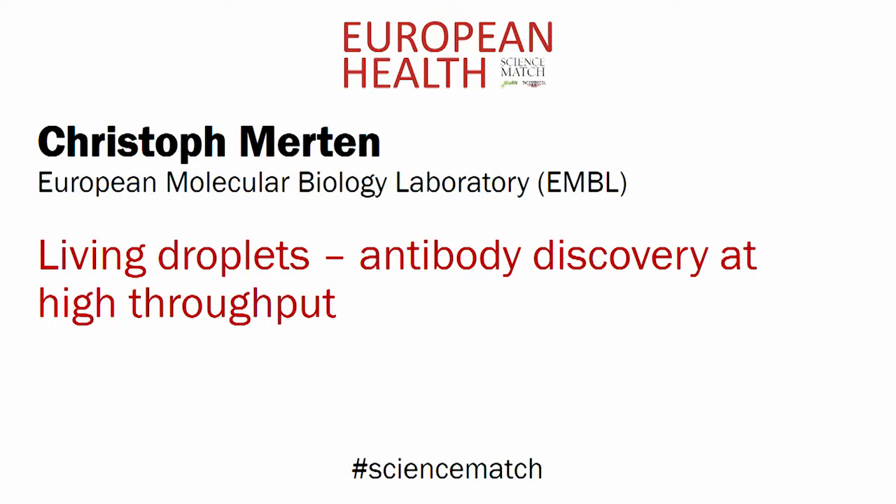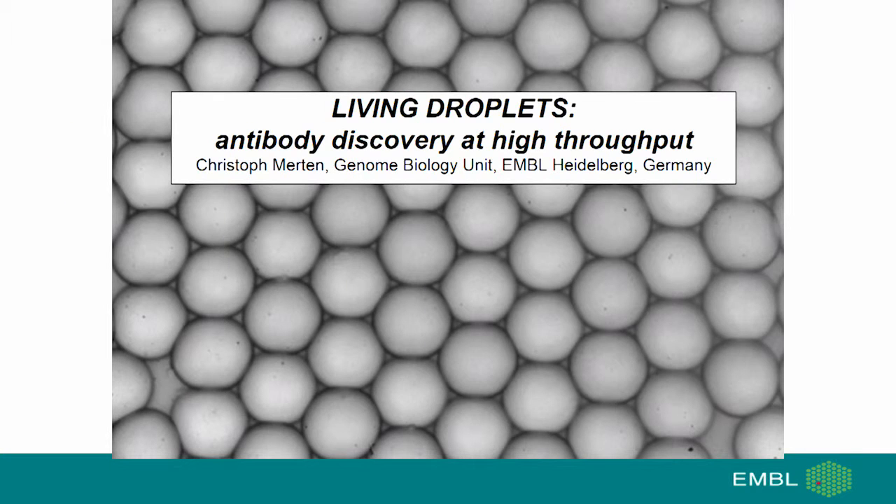Christoph Merten, European Molecular Biology Laboratory. Living Droplets: Antibody discovery at high throughput.